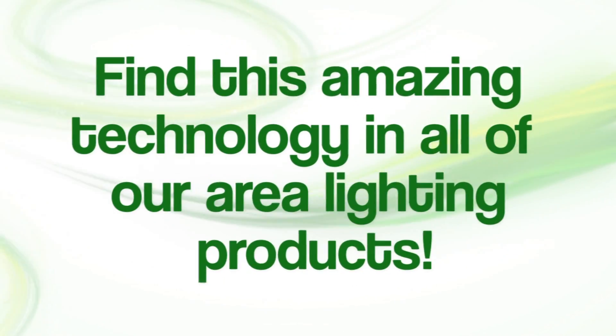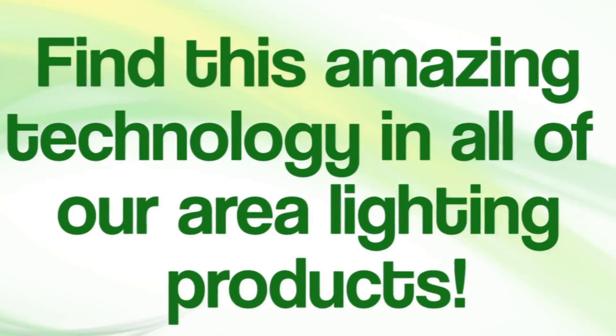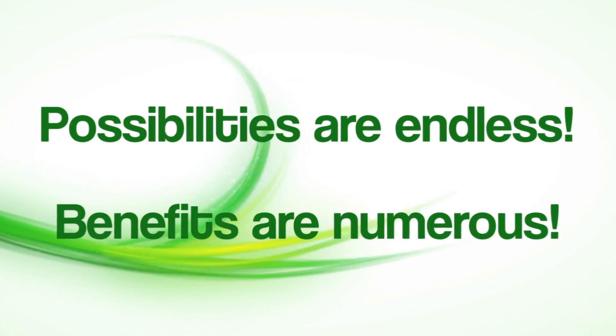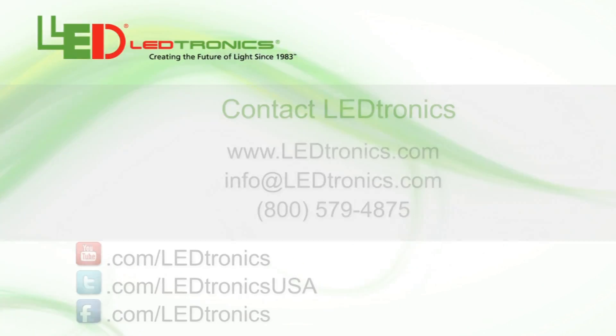The same LED technology is incorporated into all our area lighting products, as well as thousands of other Leadtronics products. The possibilities are endless and the benefits are numerous. Visit our website and learn more about the Cobra Head fixture and all our other exciting products.